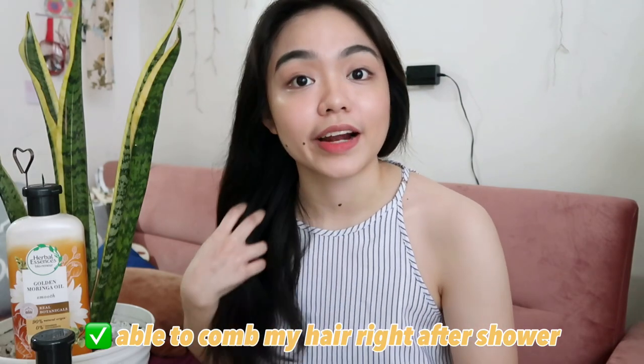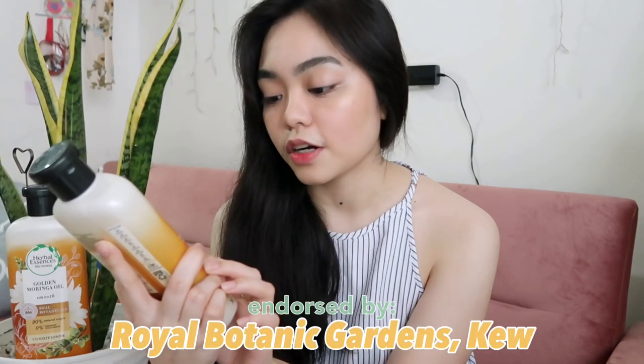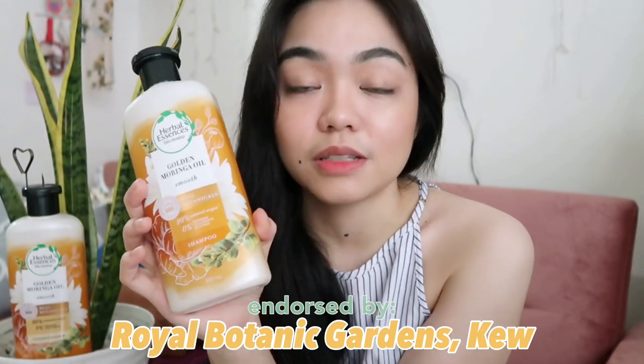I've finished taking a bath, so right now I'm gonna share with you my experience using the Herbal Essences, specifically the Golden Moringa Oil. The first thing I noticed is how easily I was able to comb my hair right after the shower. Usually because my hair is on the longer side, I always struggled combing it — that's why I just never bothered and let it dry in a bun. But I tried combing it after the shower and I was able to do it without any struggles, so that's a plus for me.